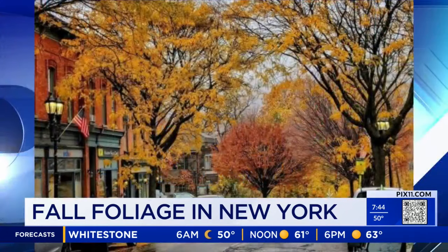So pretty outside this morning, a little chilly, but it's beautiful. Fall has most definitely arrived and we can feel it in the air — we can also see it if we look up.